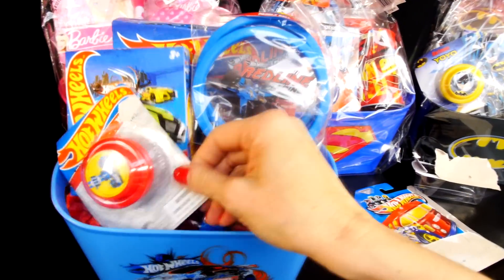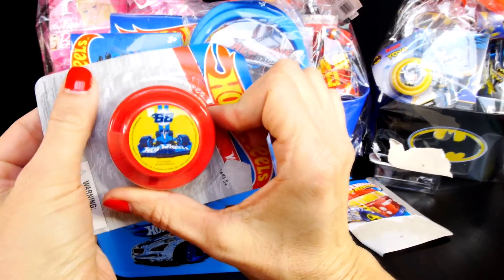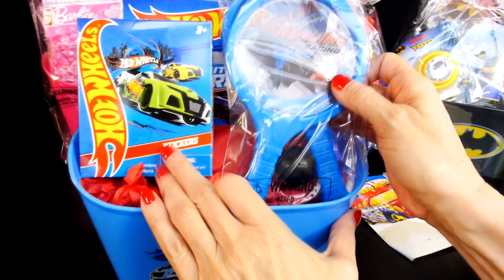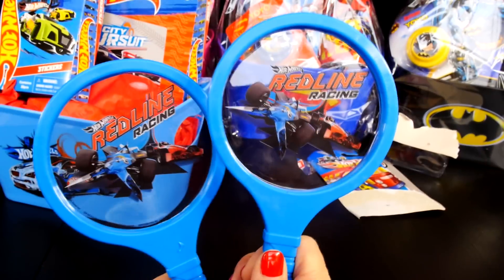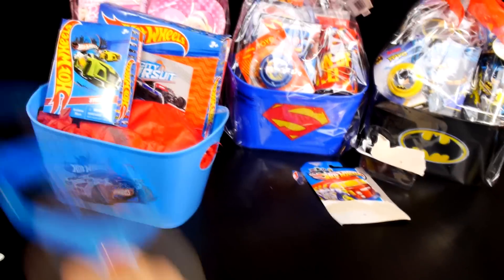Next up there is a yo-yo. What's on the front of it? It has a race car like a Formula One race car — it's got a number 68 Hot Wheels car on it. Next item — do you know what this is? Paddle ball! We've got some Hot Wheels Red Line Racing paddle ball with two paddles and a ball. Let's see how I do. Woo!